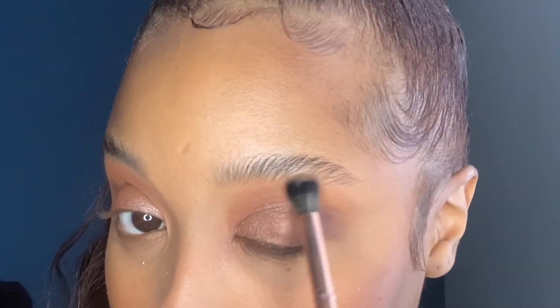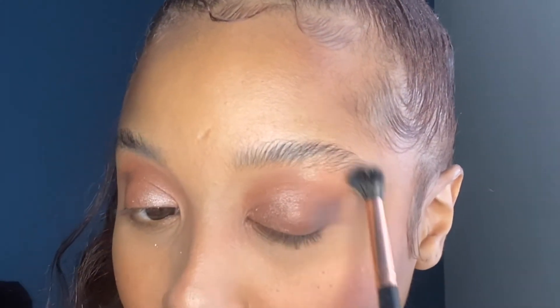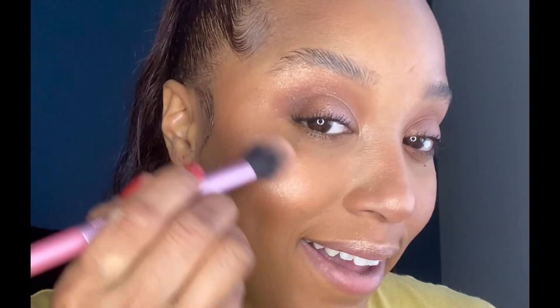Clean it up with some loose powder, take some highlighter, and go upward here into my brow bone. Make sure everything is blended, and I like some here on my chin too.